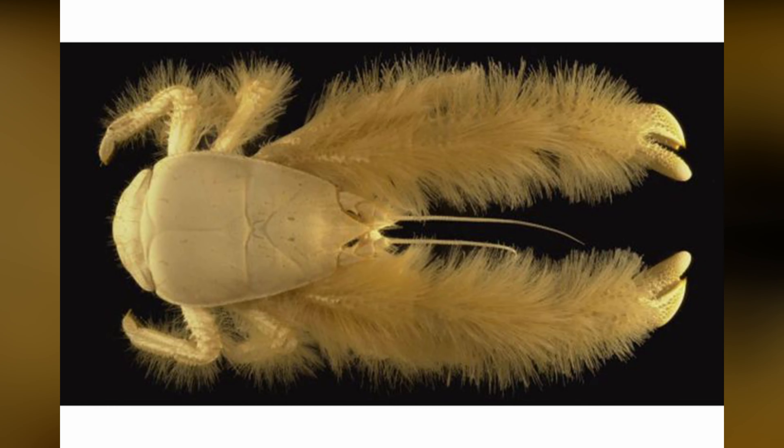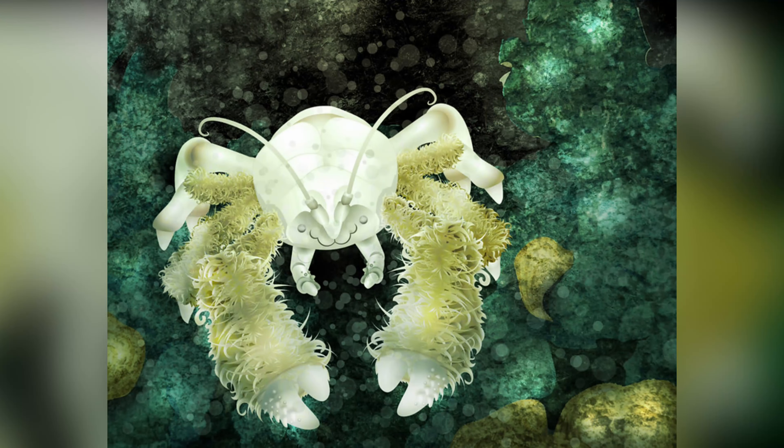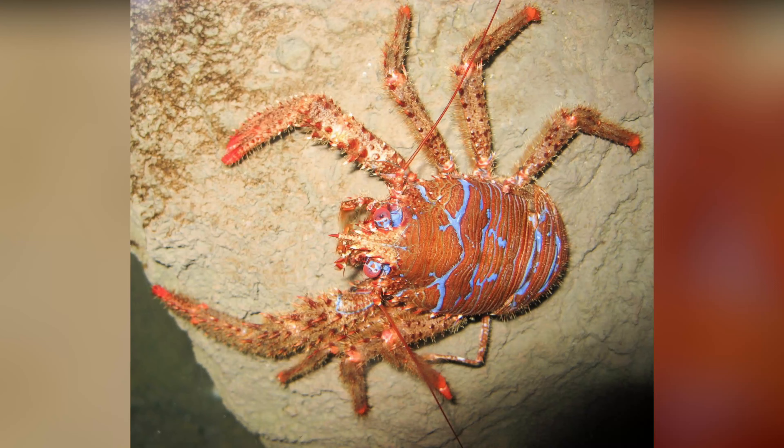Yeti crab. The yeti crab is a species of crab that was first discovered in 2005 living on hydrothermal vents in the deep waters of the Pacific Ocean. It is known for its unusual appearance, with a furry white body and arms covered in bristle-like setae, which resemble the fur of the legendary yeti or abominable snowman.